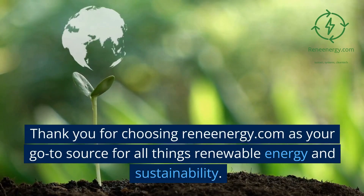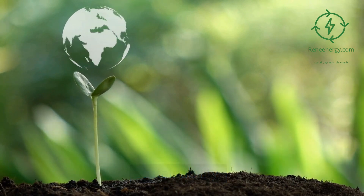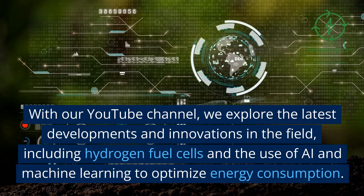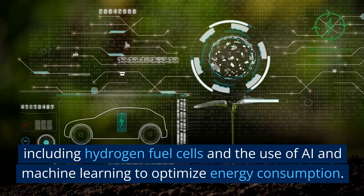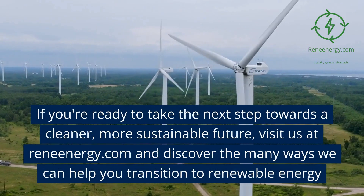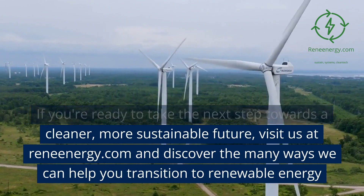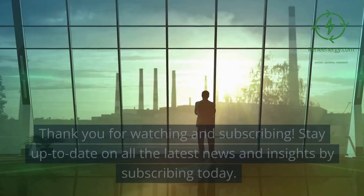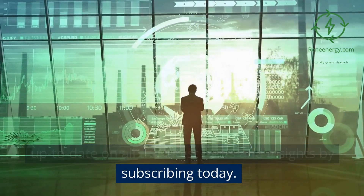Thank you for choosing ReniEnergy.com as your go-to source for all things renewable energy and sustainability. With our YouTube channel, we explore the latest developments and innovations in the field, including hydrogen fuel cells and the use of AI and machine learning to optimize energy consumption. Visit us at ReniEnergy.com and discover the many ways we can help you transition to renewable energy. Thank you for watching and subscribing — stay up to date on all the latest news and insights by subscribing today.